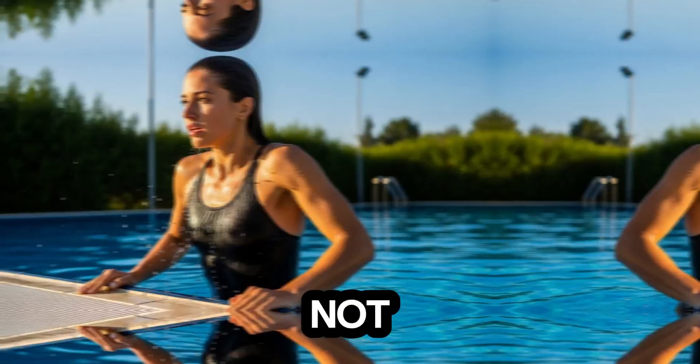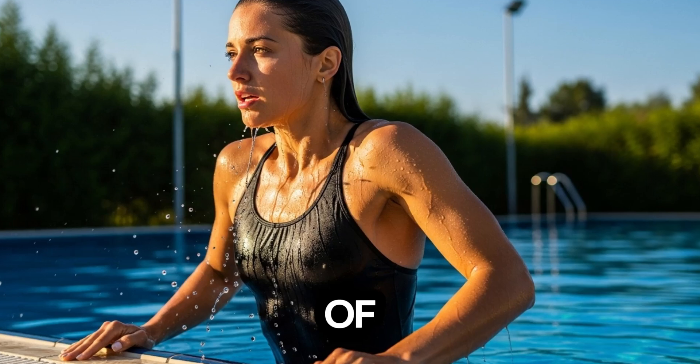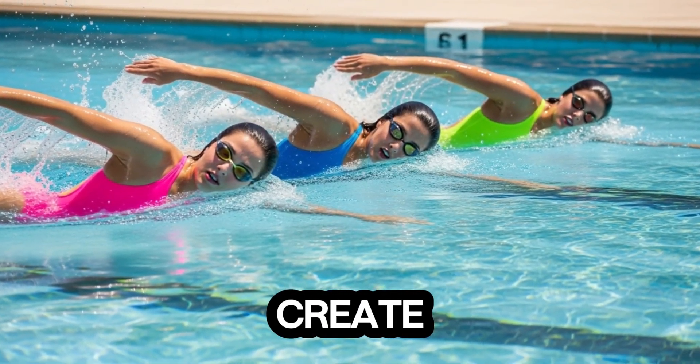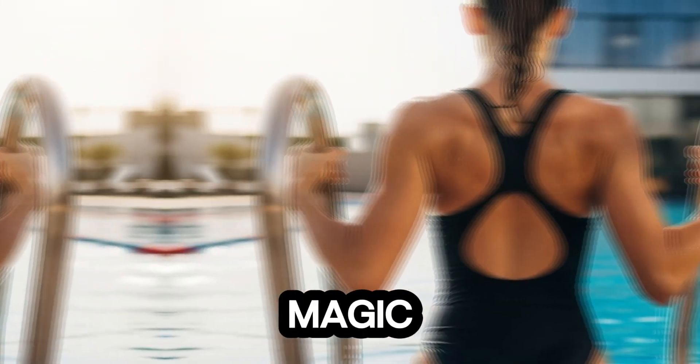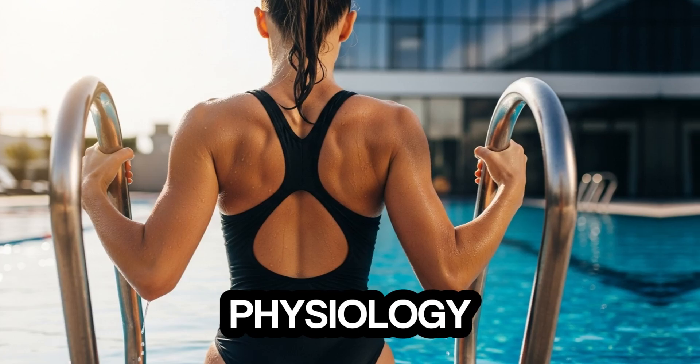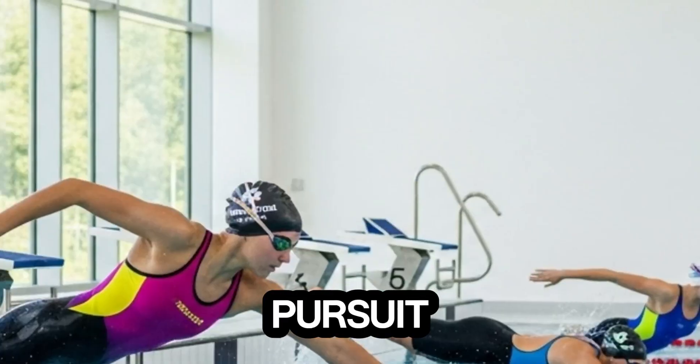In the end, Gretchen Walsh is not just a swimmer. She's a living example of how science, dedication, and precision combine to create unparalleled speed. Her secrets aren't hidden in magic — they're rooted in physics, physiology, and a relentless pursuit of excellence.